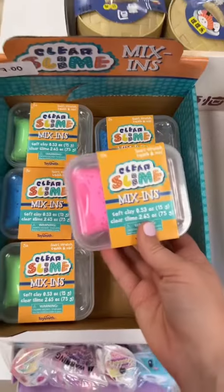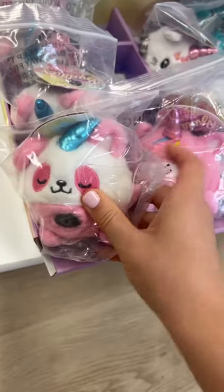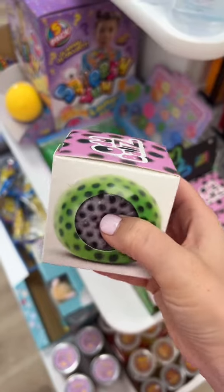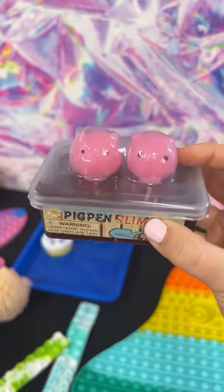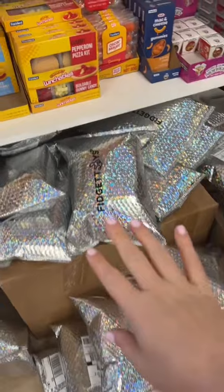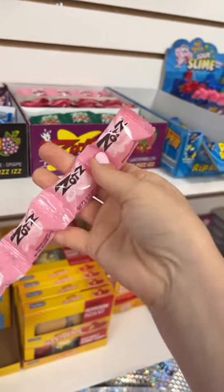Thirty. Thirty-one is this slime mix-in kit. Thirty-two. And thirty-three. This one's a panda corn and this one's a kitty corn. Thirty-four. And thirty-five. Thirty-six is this boba stress ball. Thirty-seven are these little piggies. Thirty-eight is this gigantic lizard. I just have to step over my online packages real quick to reach thirty-nine, which are these Zotts candies.